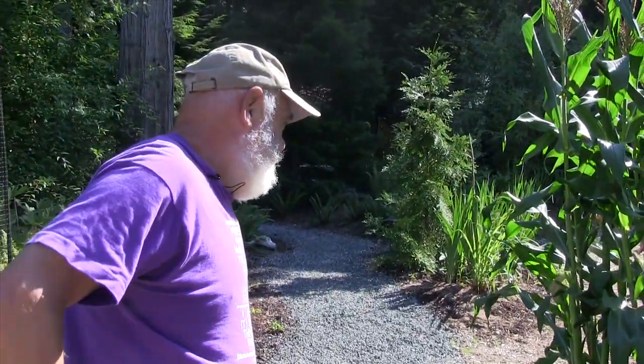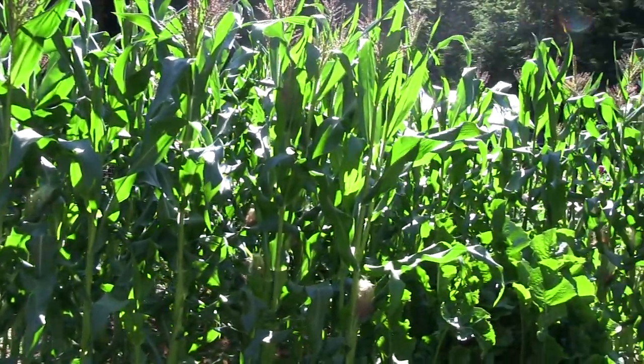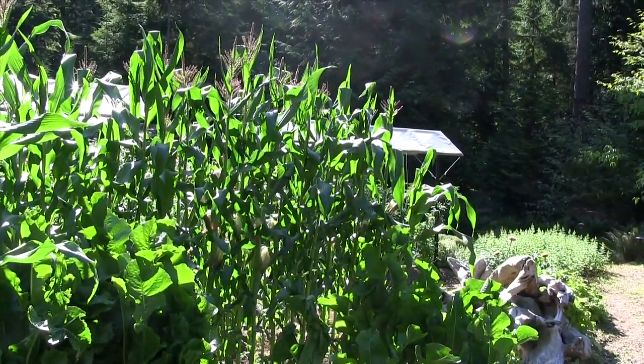Wonderful corn, which is now just making ears — should be ready in maybe three weeks. This is a variety called Serendipity that Nori and I have found works best in our climate, in our zone.